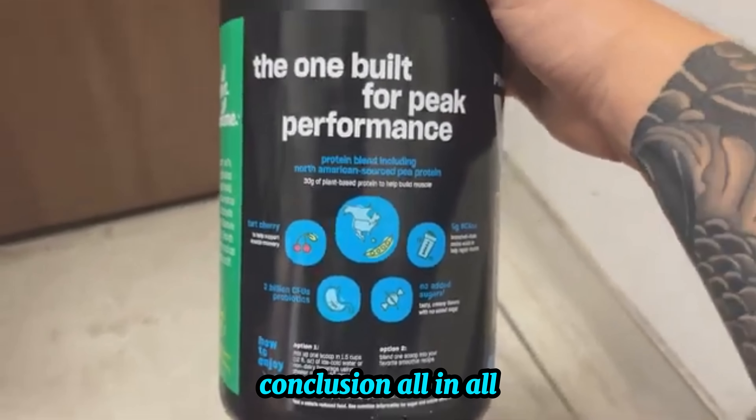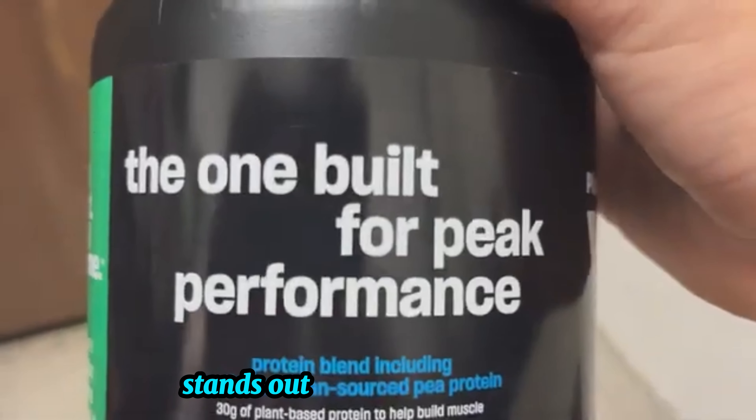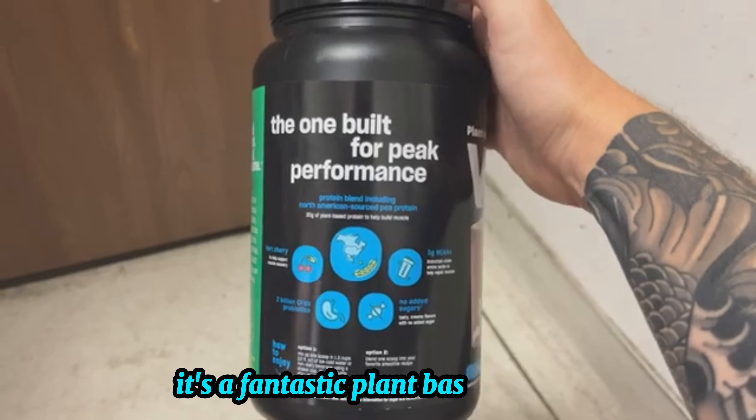Conclusion. All in all, the Vega Premium Sport Protein Vanilla Protein Powder stands out for its clean nutrition and smooth taste. With a solid protein content and added probiotics, it's a fantastic plant-based option.